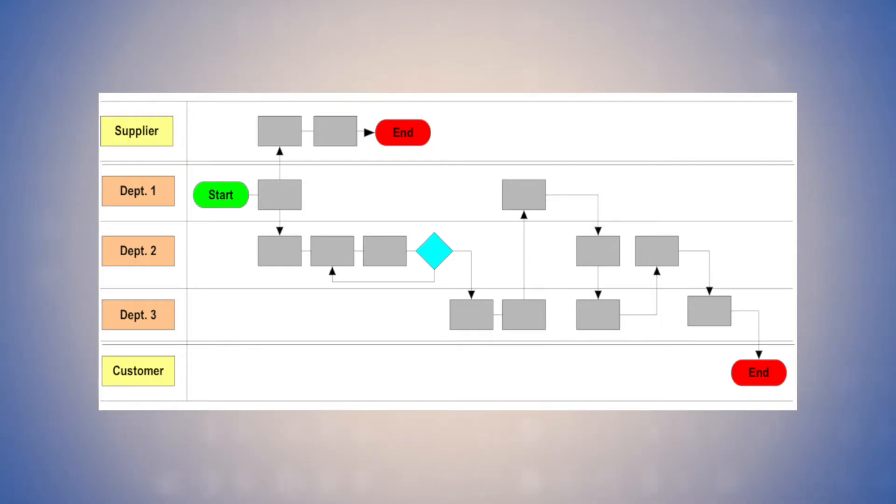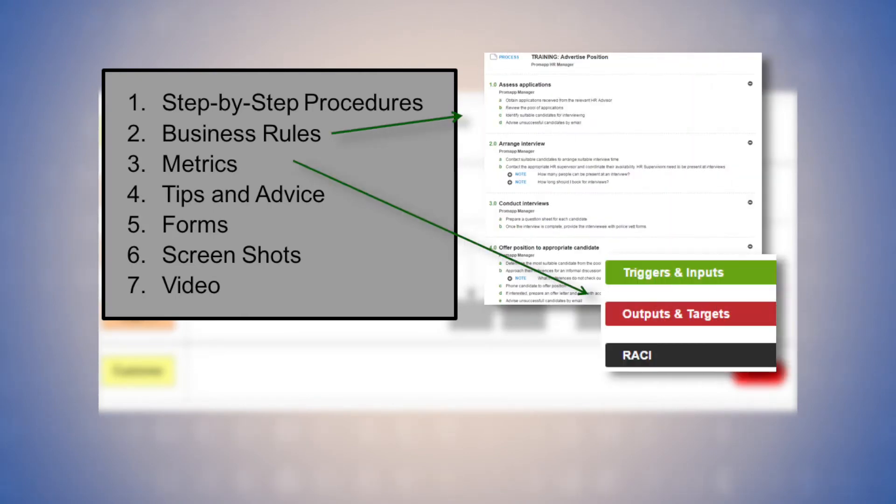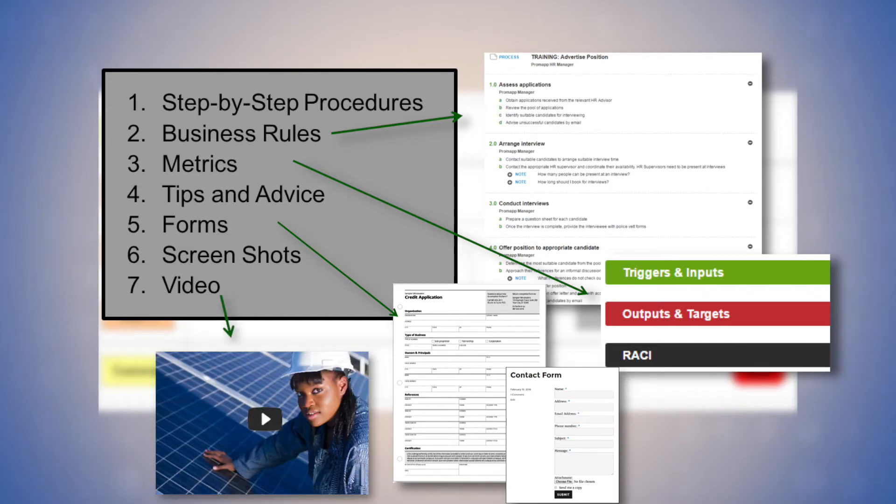In the early 2000s, I set out in search of a way to make living documents out of process maps. The process map is the clearest explanation of how work should get done. My dream was to find a product where any worker could double-click on a process box and pull up detailed work instructions, metrics that define what good performance looks like, and most importantly, videos with tips and advice from seasoned colleagues.